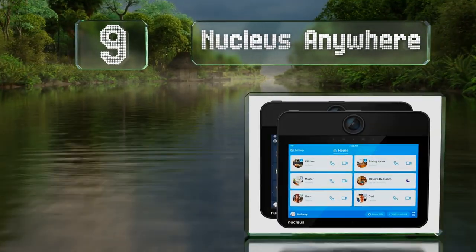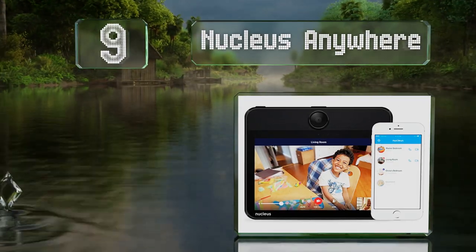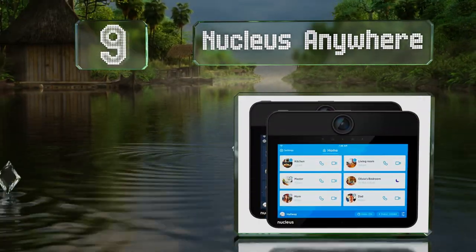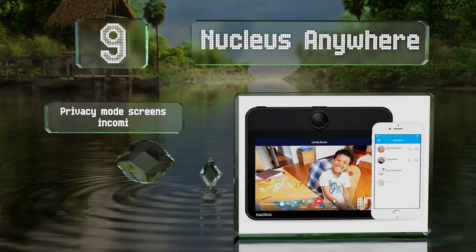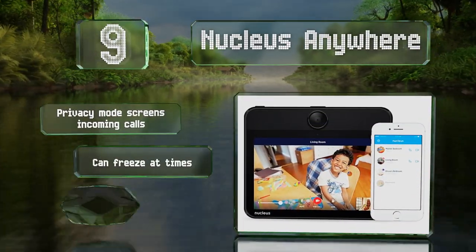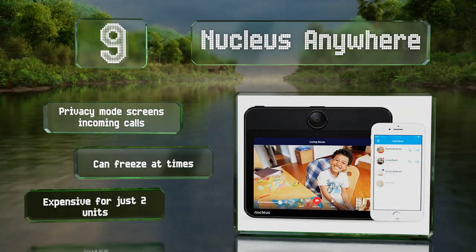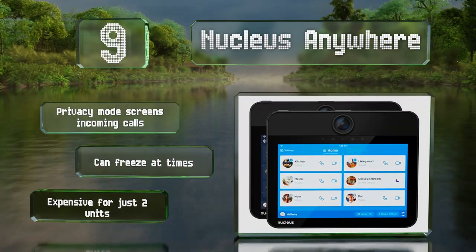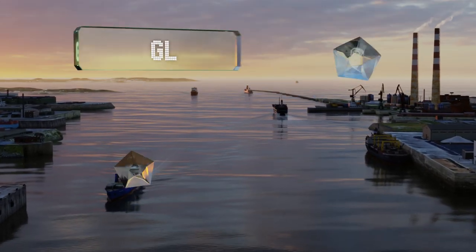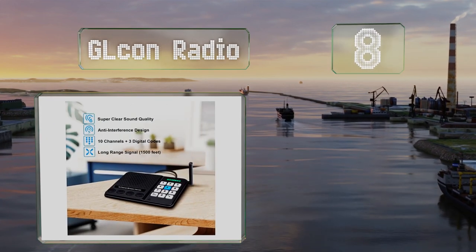At number nine, the Nucleus Anywhere provides both audio and video communication on a flat screen that can be mounted unobtrusively in any room. It can be controlled using a companion app and pairs with Alexa to allow for voice commands. Its privacy mode screens incoming calls, but it can freeze at times and it's a bit expensive for just two units.